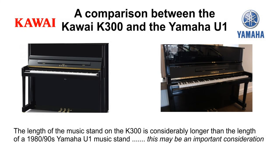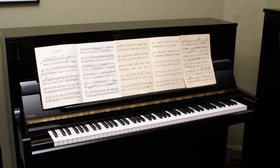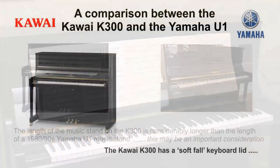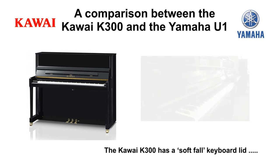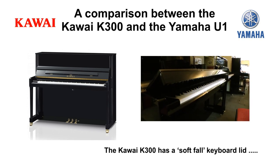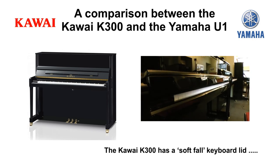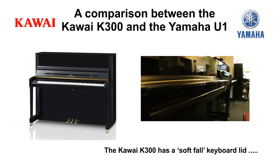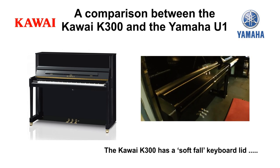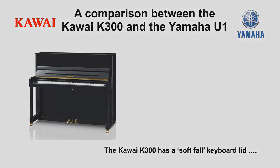Now let's address some key differences. First of all, the length of Kawai's music stand is considerably longer, which some teachers and musicians really do prefer. The new Kawais also have a soft fall keyboard lid. We should add that new Yamaha pianos also have long music stands and soft fall keyboard covers, but we're actually comparing the new Kawais to the older Yamahas, which don't.